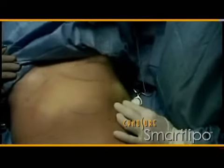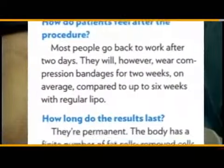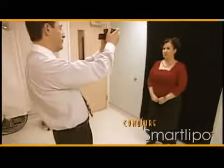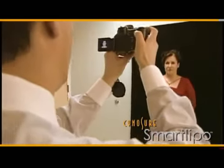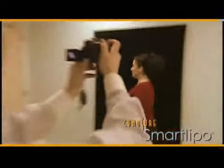Before SmartLipo, patients often would not consider liposuction because of the associated pain and significant recovery period. With regular liposuction, the pain and scarring scared many away. With SmartLipo, scarring is very small, there's no need to wear a compression garment for one to two months afterward, and the pain is minimal.